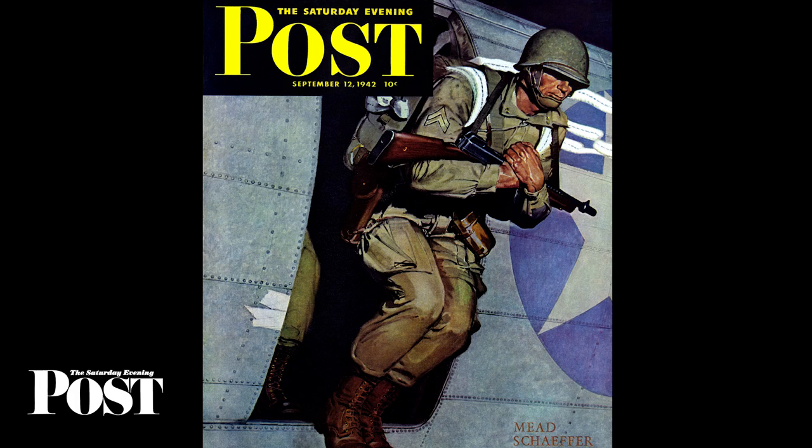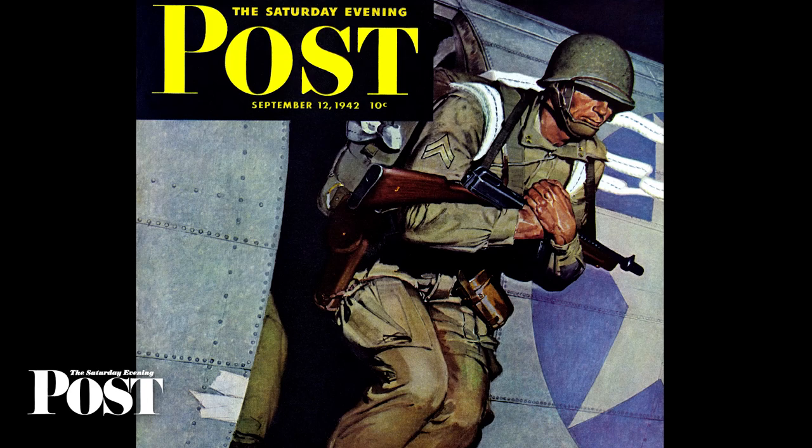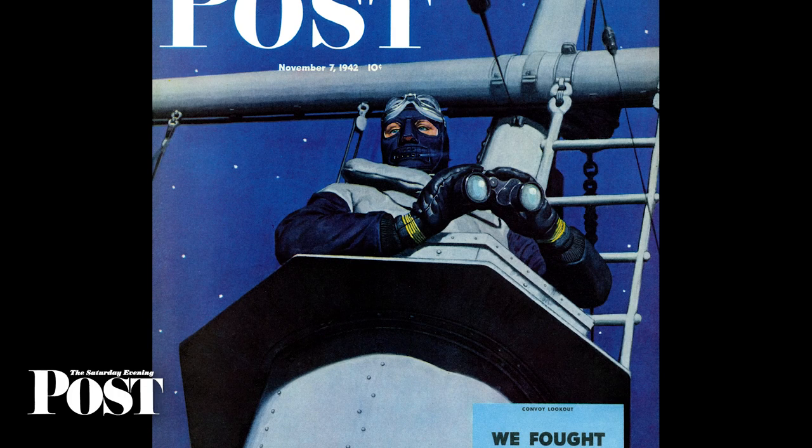Each cover showed the artist's close attention to details. For example, his first Post cover faithfully reproduced the paratrooper's uniform and the proper way for paratroopers to hold their guns. Three soldiers had jumped before this man, indicated by the webbing that streamed out of the door, and strips of tape had been placed at the edge of the fuselage that could snag equipment or clothing.